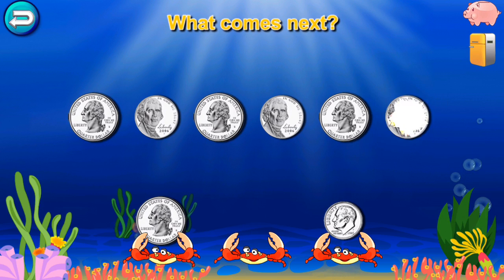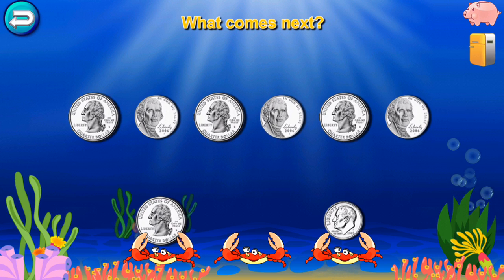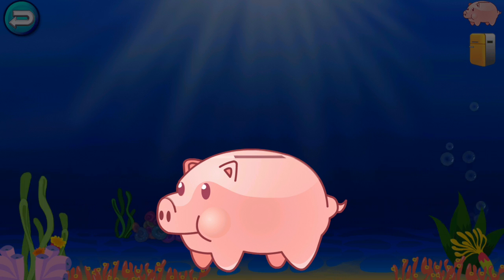What comes next? Quarter, nickel, quarter, nickel, quarter, nickel, quarter, nickel. Super cool! A quarter reward!